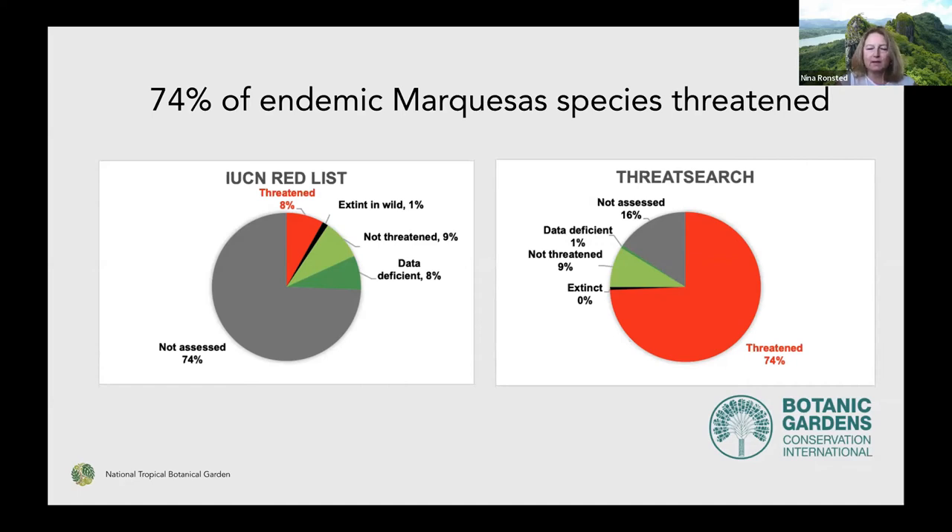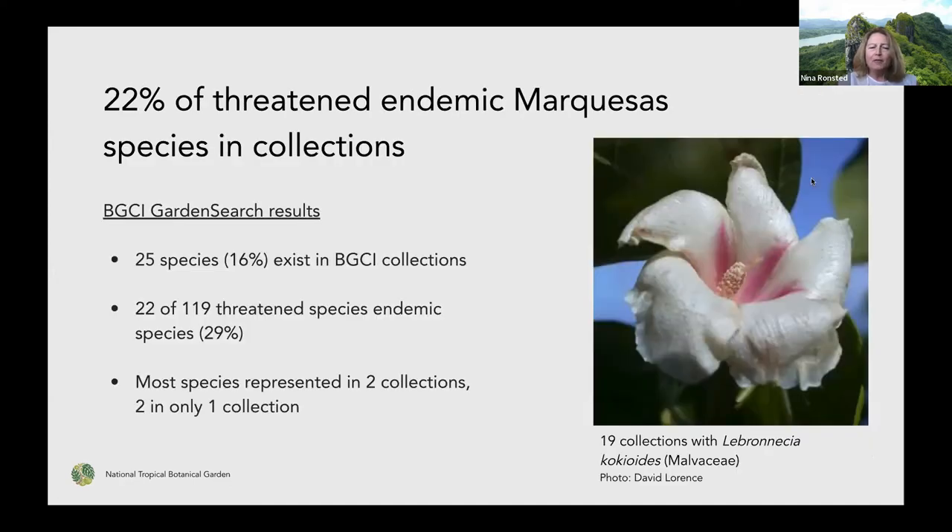You could also use FLESSsearch, which is another database that Botanical Gardens Conservation International hosts, combining both assessments from the Red List and national red lists. In French Polynesia there's a national red list, so a lot of species have been assessed for that. Now we suddenly see that about 74 percent of the endemic species of the Marquesas are actually threatened — a whole different picture and somewhat alarming. Looking back at what's in collections, about 25 species from Marquesas are existing in BGCI collections, and 22 of those are threatened species, giving coverage of about 30 percent of threatened Marquesas endemic flora.